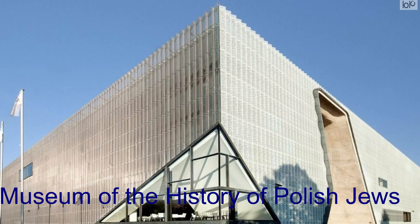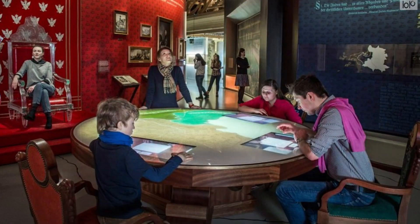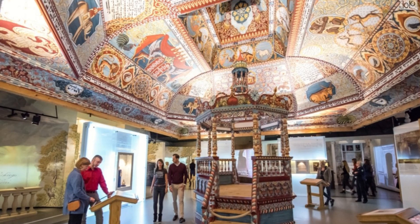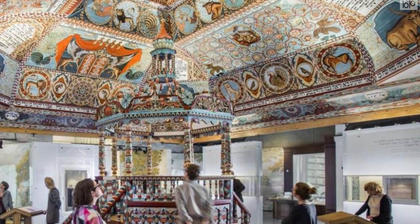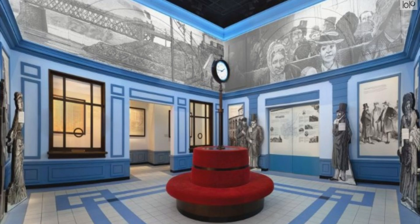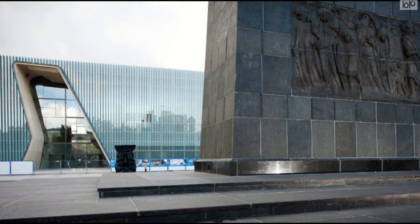The Museum of the History of Polish Jews is located on a site that is important to Jews: the Warsaw Ghetto, where they were confined during the Holocaust. Opening on the 70th anniversary of the Warsaw Ghetto Uprising, the museum honors 1,000 years of Jews in Poland. It is designed to educate people about the Jewish faith and culture through exhibits in eight galleries that explain such things as how the Jews came to Poland. At one time more Jews lived in Poland than anywhere in the world.